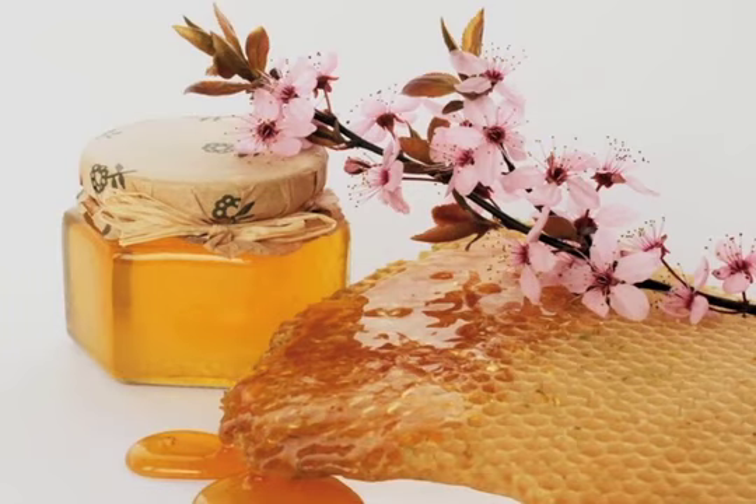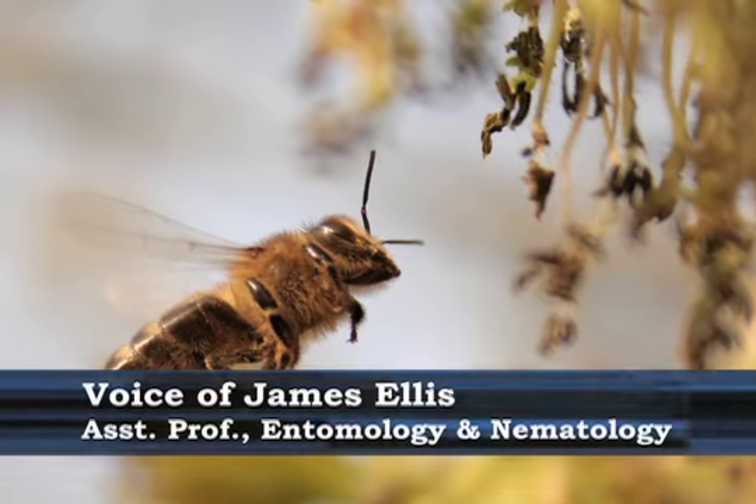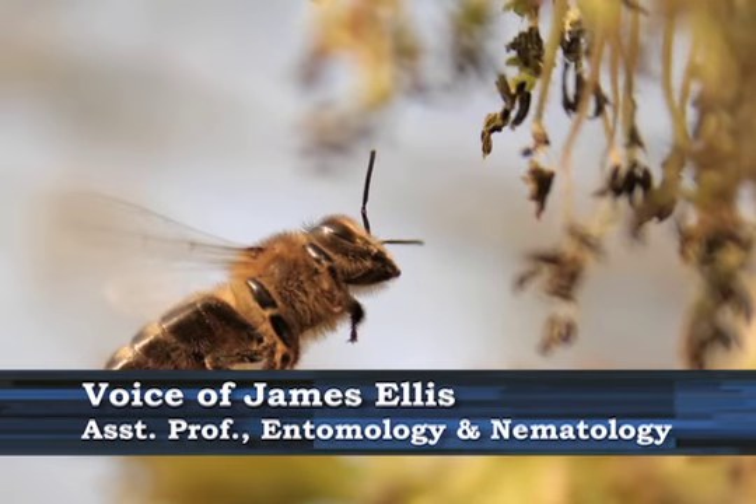When people think of honeybees, they typically think honey. But there are actually four things that honeybees will collect when they leave the colony.